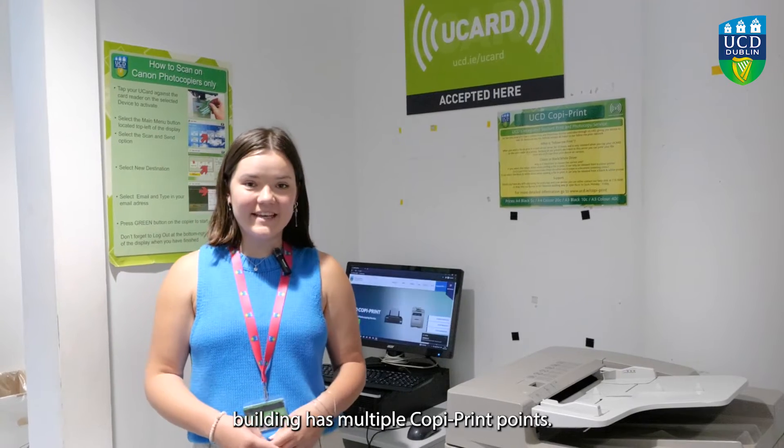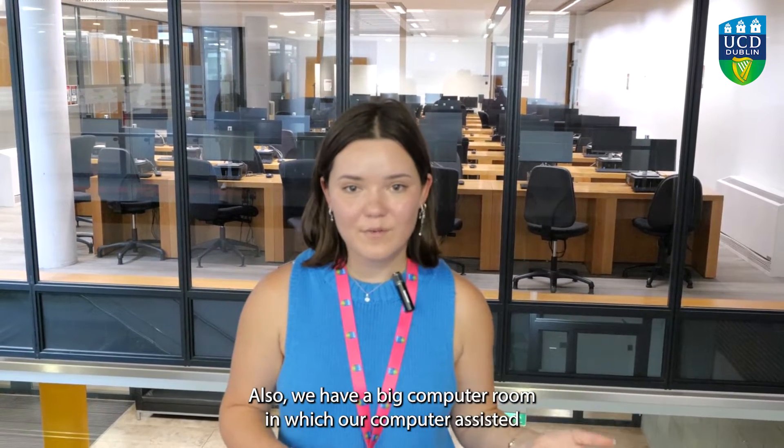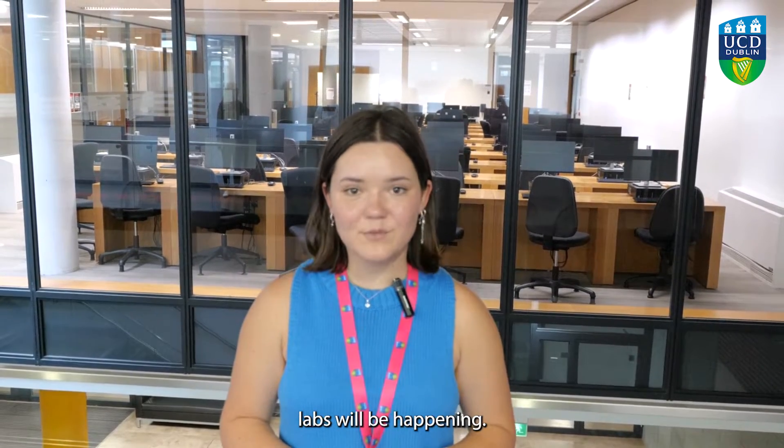The UCD Health Science Building has multiple copy print points. We also have a big computer room in which your computer-assisted labs will be happening.